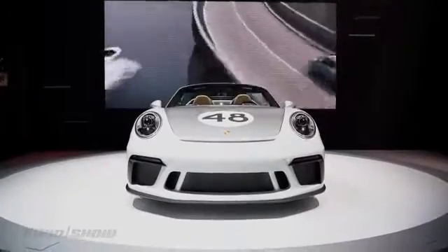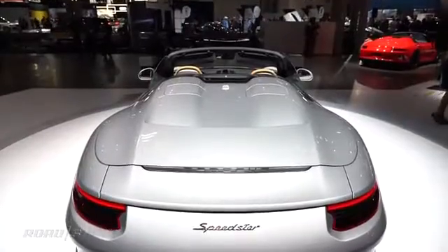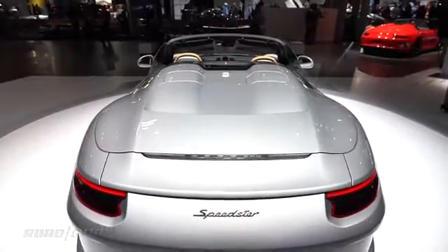As you can see straight away, it's got a chopped windshield to give it that really cool Speedster look, as well as a new tonneau cover with aerodynamic humps behind the two seats.